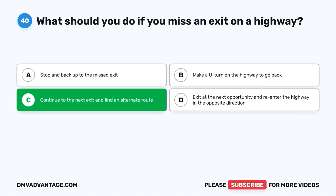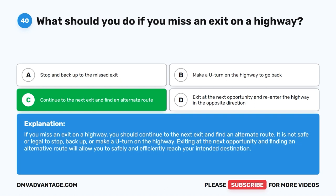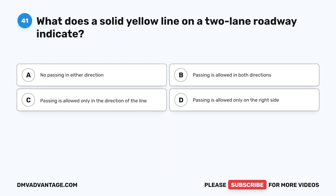The correct answer is C. Continue to the next exit and find an alternate route. If you miss an exit on a highway, you should continue to the next exit and find an alternate route. It is not safe or legal to stop, back up, or make a U-turn on the highway. Exiting at the next opportunity and finding an alternative route will allow you to safely and efficiently reach your intended destination.